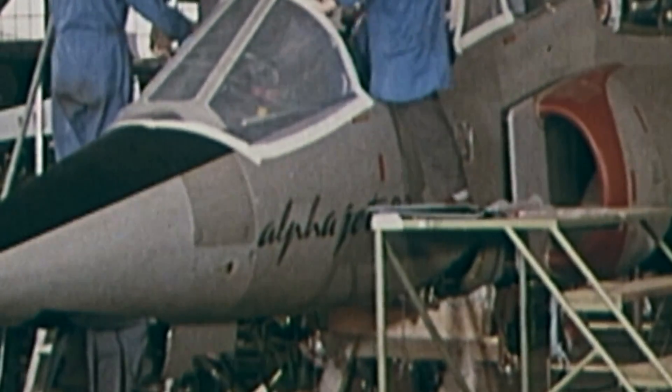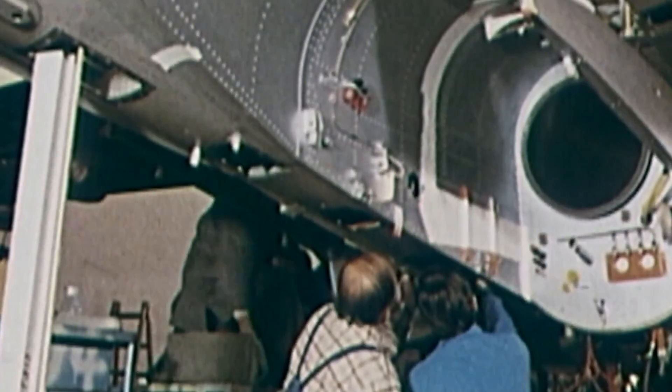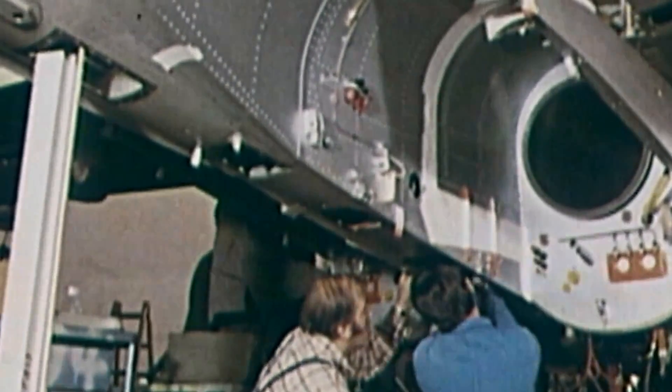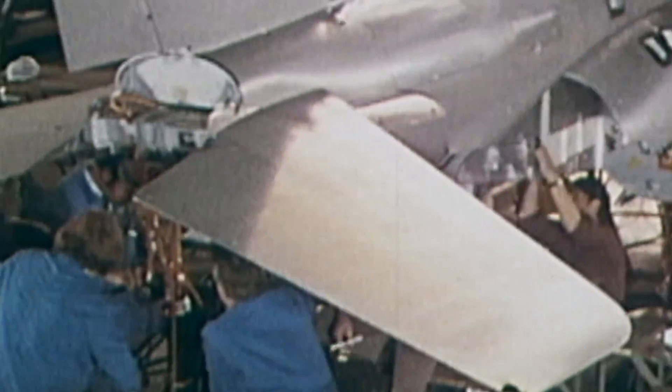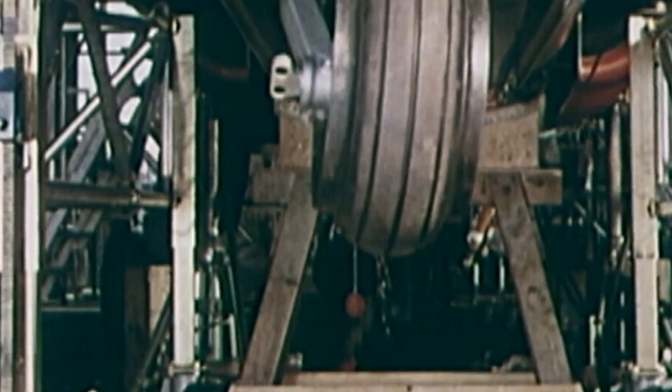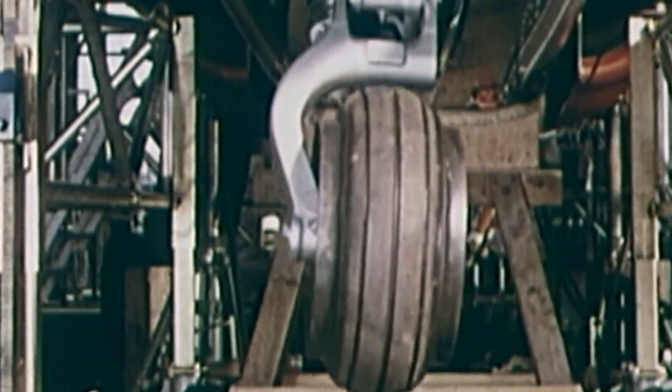Still, no components were manufactured in double, as the French-based producer was responsible for the forward and central parts, while the German side made the wings, vertical fins, and aft fuselage. Moreover, Belgium also participated in the production, with SABCA manufacturing the shutters.